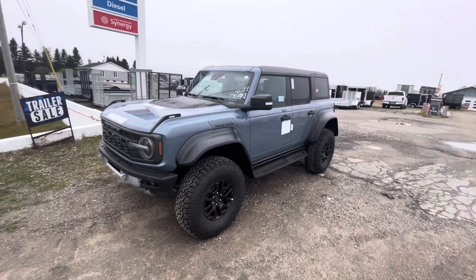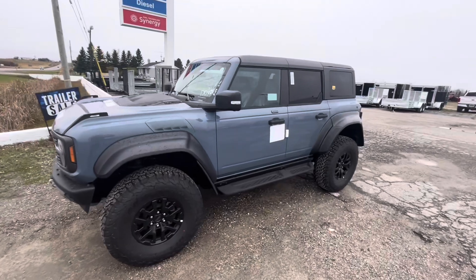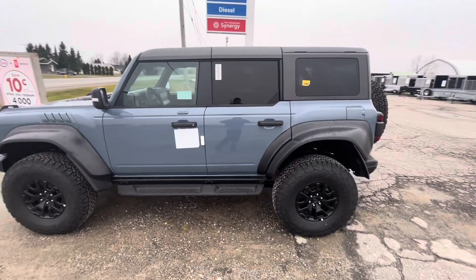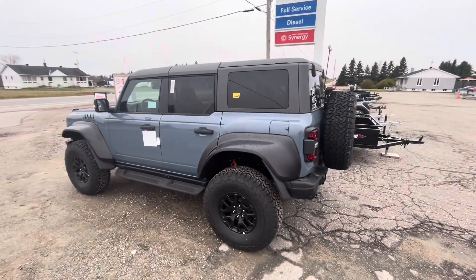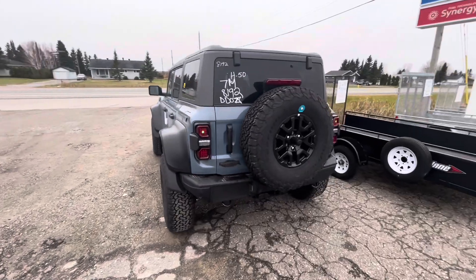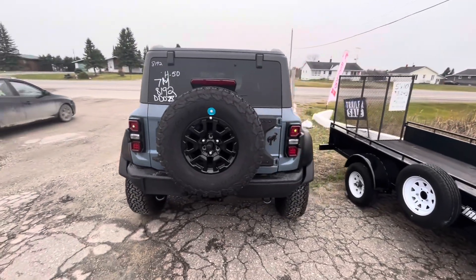What's up guys, Corey Fulham your car guy here. Today I've got a video for you of this all new and refreshed vehicle from Ford Performance — the 2023 Ford Bronco Raptor. This is wearing an azure gray metallic exterior with a black interior and black vinyl seats.